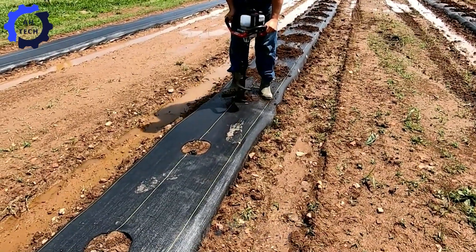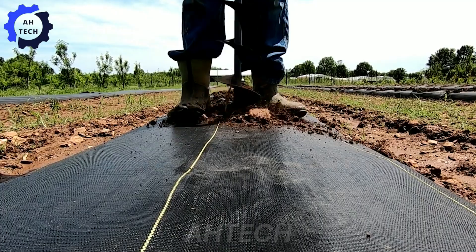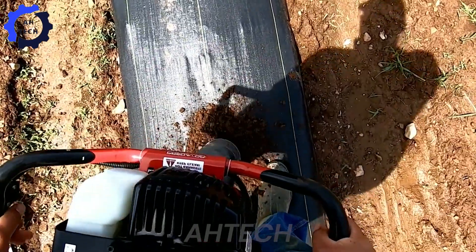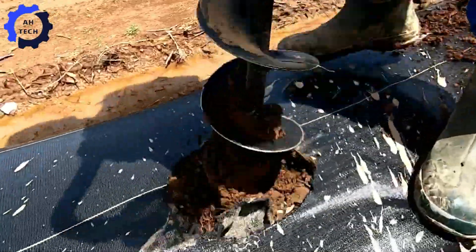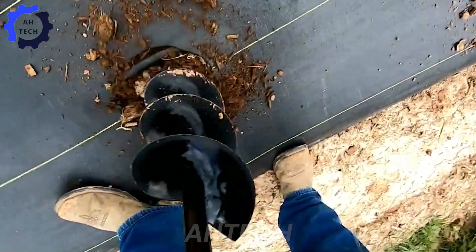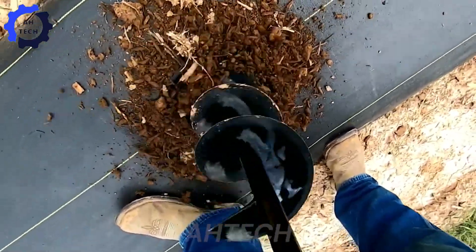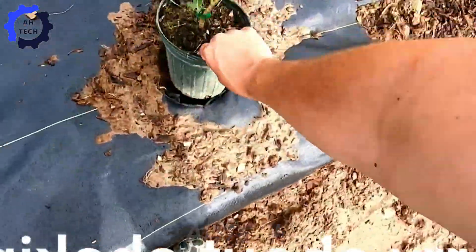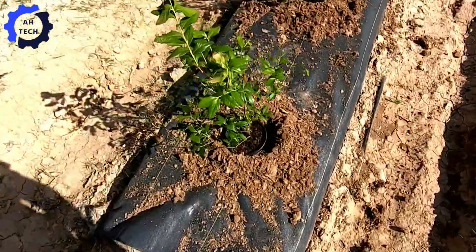We are excited to reveal our secret weapon to growing 1,200 blueberries in just six hours. The teamwork and precision with which 1,200 blueberries were quickly planted is truly impressive. Celebrate the power of innovation and dedication in transforming this field into a lush blueberry paradise.